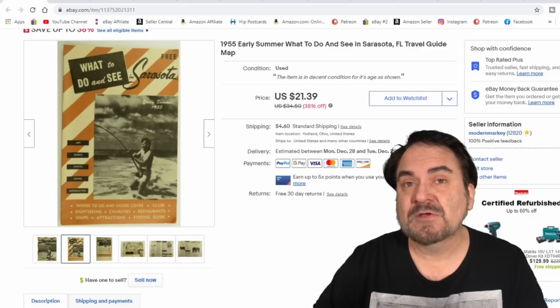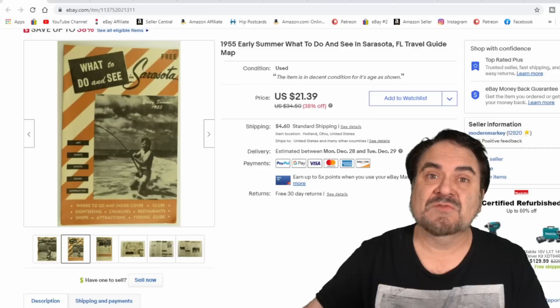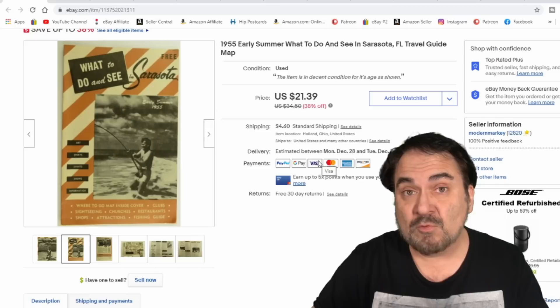Brochures I sell constantly. A dollar or less I pick them up — sometimes a nickel, buying like 50 or 60 of them all together, and a lot of those can go for decent money. This one I took $17.50 plus shipping on. It's Sarasota — I've been there, it's a nice area. Something interesting, and I have pennies into this since I bought it with a big lot of stuff.